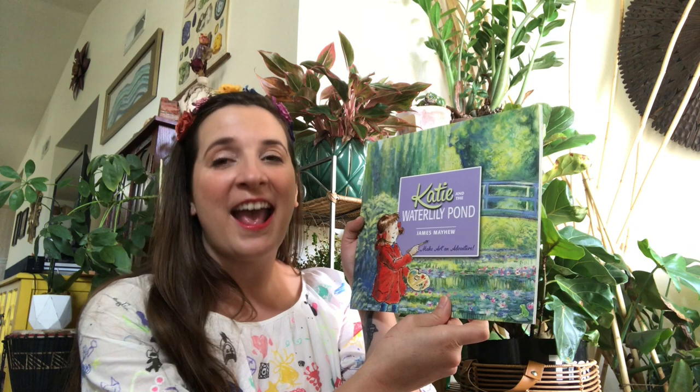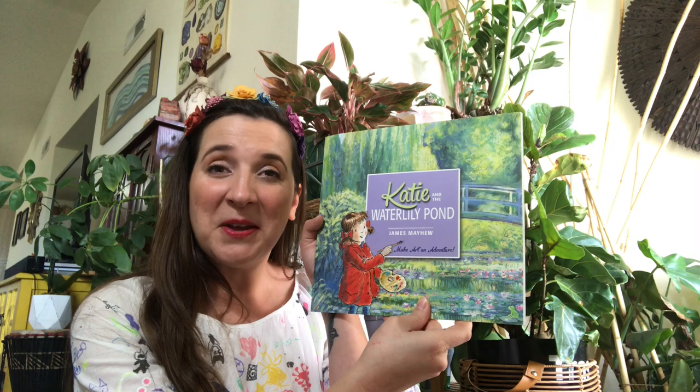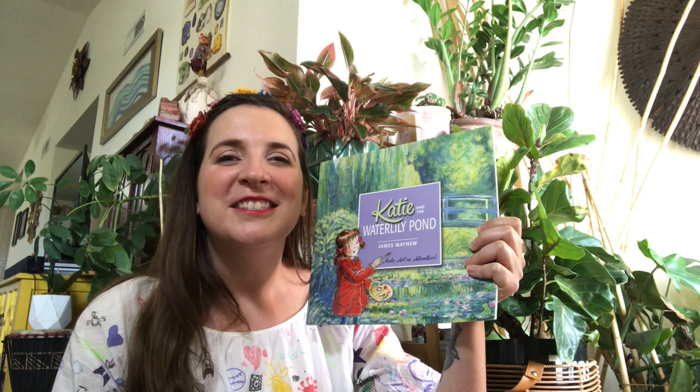Today the book is 'Katie and the Waterlily Pond,' written and illustrated by James Mayhew, and I have permission from Orchard Books, Hatchet Books Children's Publishing to read this to you. As you see the pictures, I want you to notice how they look like they were painted with blobs or dashes, because that is in the same style as the artist we're going to learn about today. So let's get started.